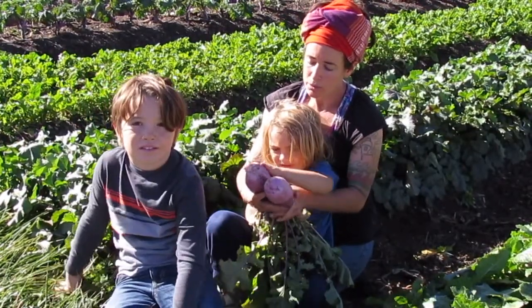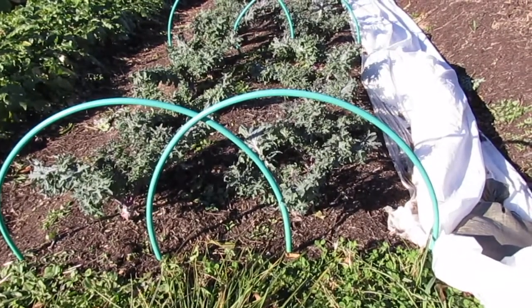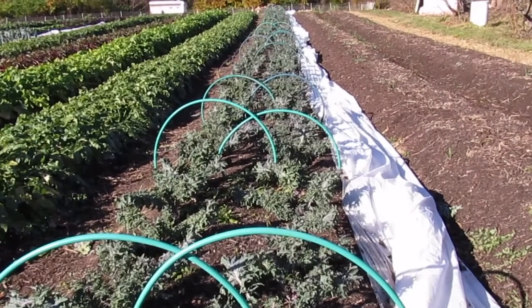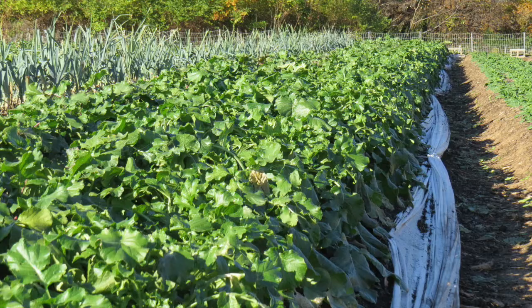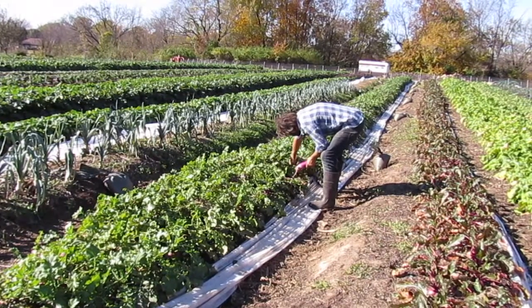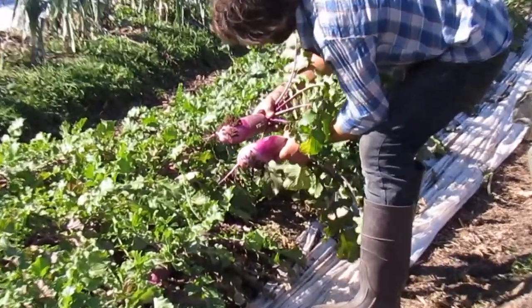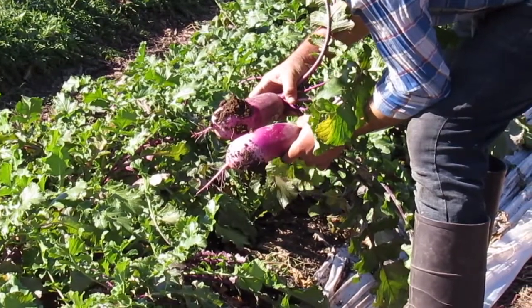Brooke Salvaggio described a former baseball field that had zero topsoil and is now a vital plot growing healthy vegetables. She explained how the soil-building practices at Herbivore Farm increased water-holding capacity and eliminated irrigation even during a very dry summer. Her husband Dan told us that he now finds beneficial insects such as pollinators that have been attracted to the clean and diverse environment on their farm.